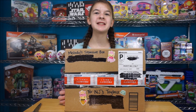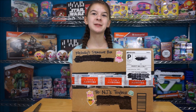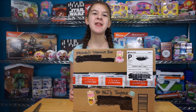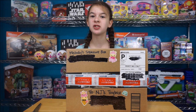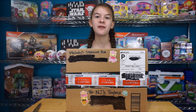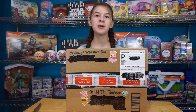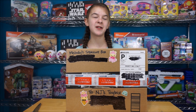Hey guys, it's me Natalie, and today we are back with another swap box, except this time we did a swap with Melody's Treasure Box, and they are a super awesome channel. They do a lot of Shopkins, Squishies, JoJo Siwa, they do a lot of kinds of stuff on there, and they do tons of giveaways, so go check out their channel. We'll leave a link in the description and an eye in the corner over here, so go check them out and give them lots of love.